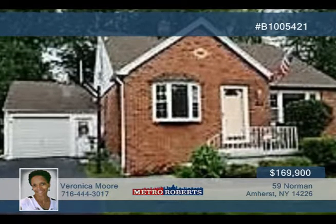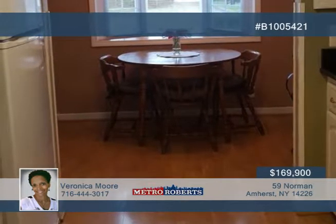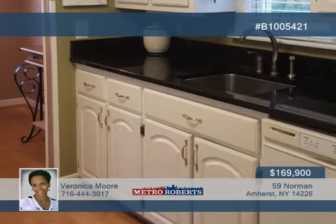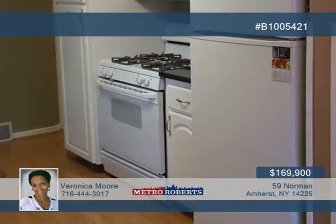There's nothing to do but move into this very well-maintained 3-bedroom, 2-bath home situated on a cul-de-sac. The interior boasts an updated kitchen with granite countertops, plus a first-floor master bedroom with walk-in closet and ensuite bath.